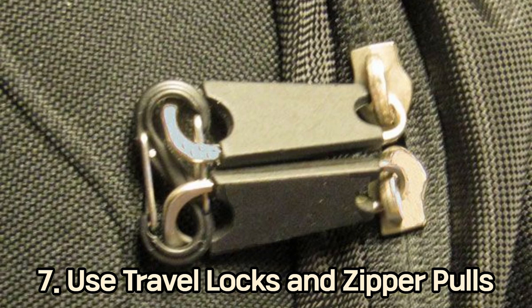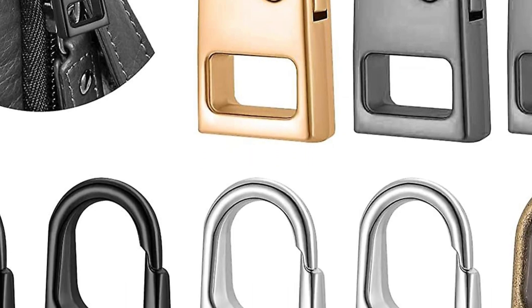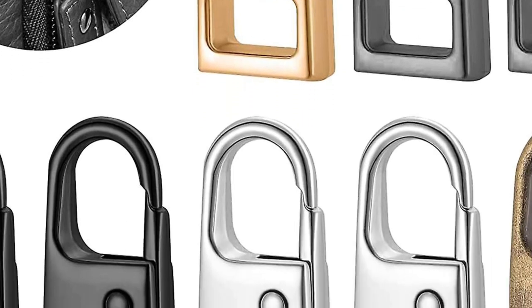7. Use Travel Locks and Zipper Pulls. Small locks or zipper pulls can add an extra layer of security. Lock your zippers to make it more difficult for thieves to access your bag without your knowledge.